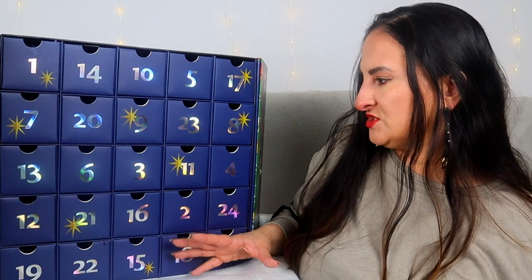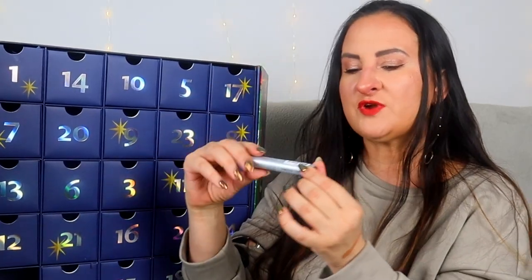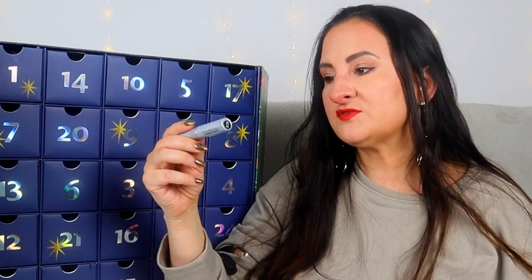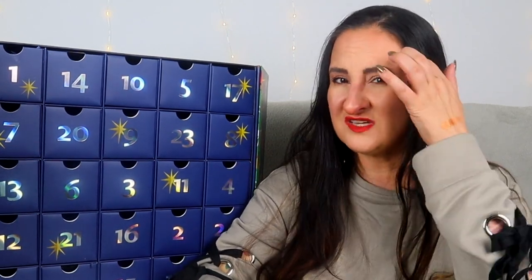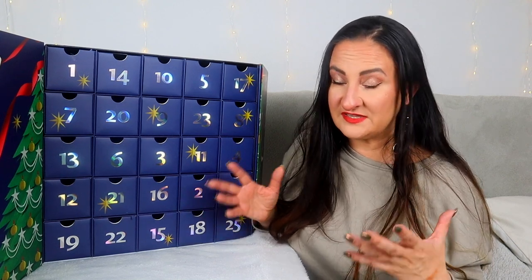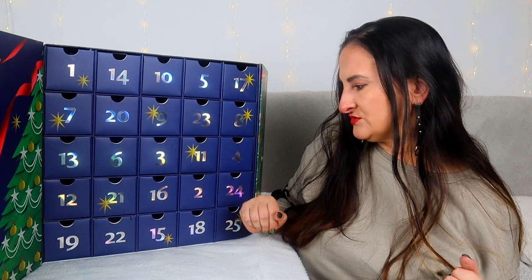Day nineteen: Bobbi Brown Smoky Eye Mascara. I don't really like this mascara — I'm very picky when it comes to mascara and this is just not my type. This is a travel size again. I do like the brand, but I feel like this should be a full size. There are a little too many minis and travel sizes — I don't really feel the proper value of this calendar yet.